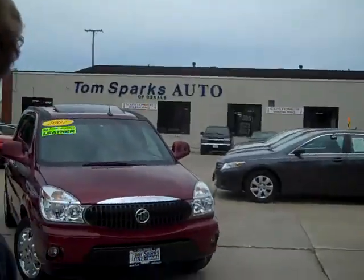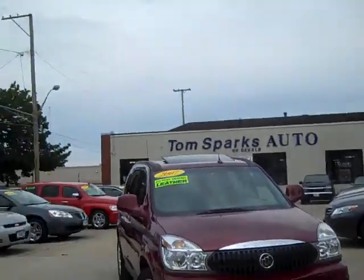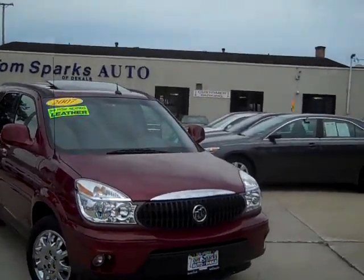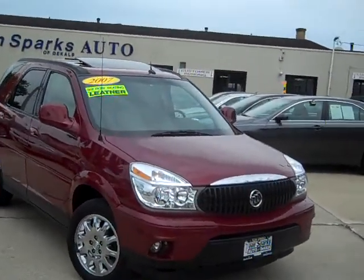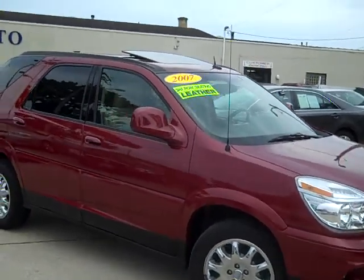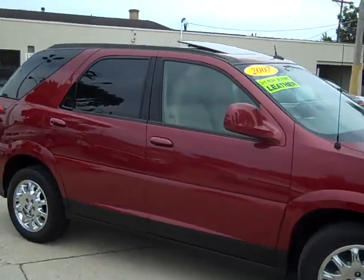Check out and see what Uncle Tommy's got for us over here. He's got an 07 Buick Rendezvous — 22,000 miles, cardinal red, third row seating, sunroof, leather.